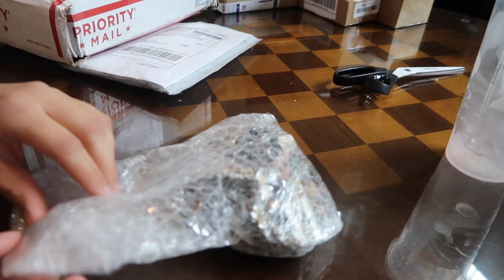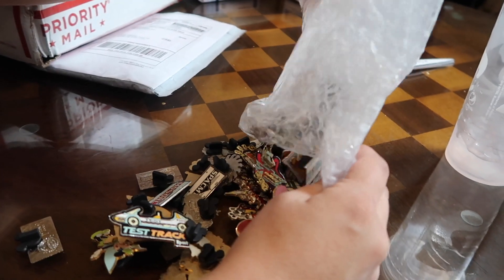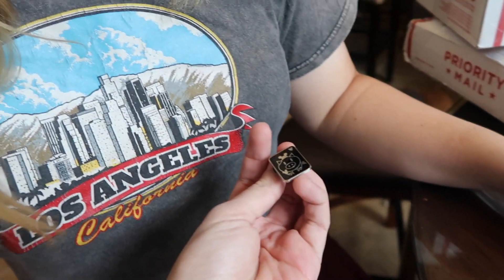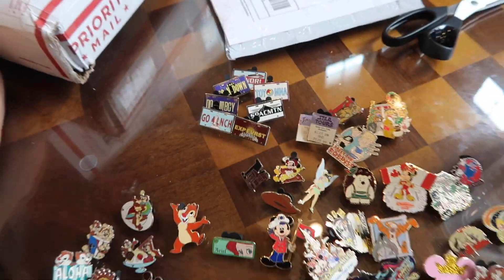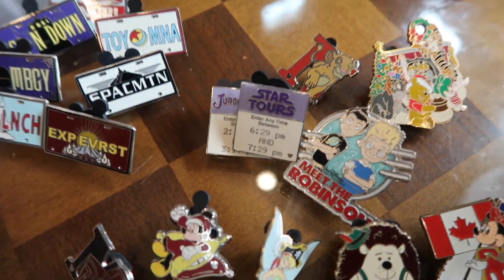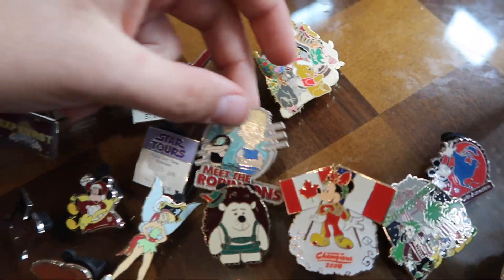We got a big old sack of pins. Here's everything we got in this package. We have all these license plate pins, a couple of the Fast Pass It and Mickey, so we got a lot of those today. Meet the Robinsons — yeah, I don't see too many Meet the Robinsons pins.